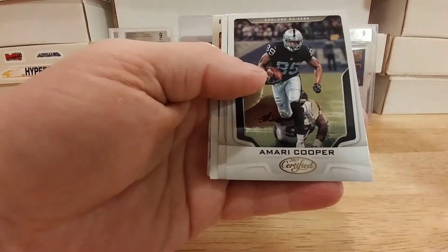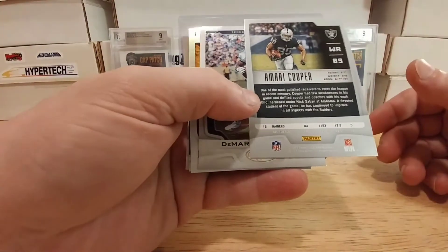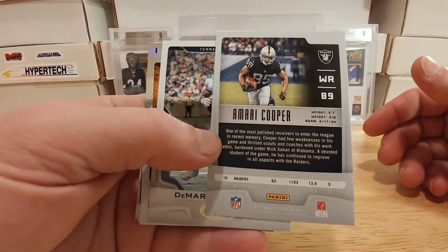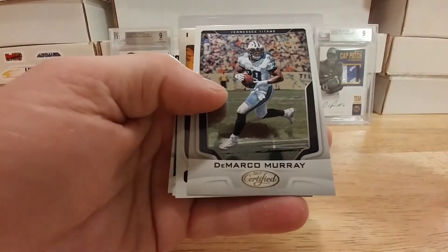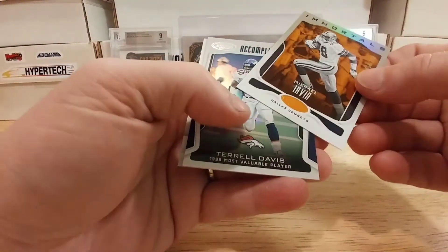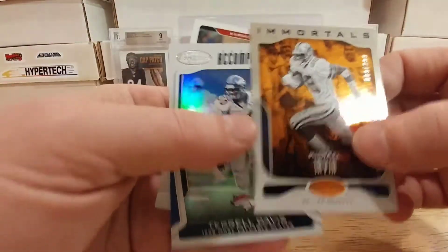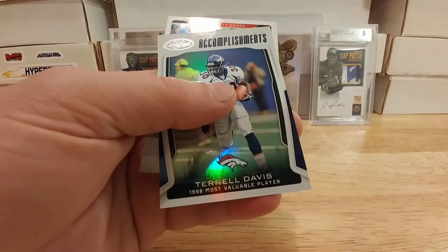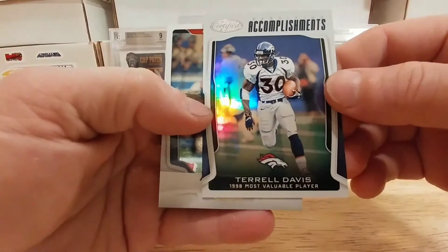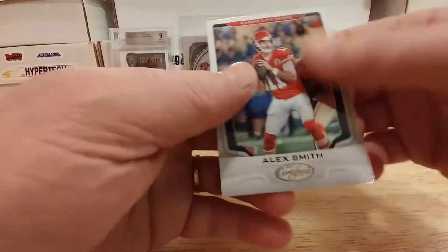Trillinator and a few other people have already opened up a box of this stuff. I really like the way they look so I thought I'd grab a couple packs and try them out. We've got an Amari Cooper, a DeMarco Murray, a Michael Irvin numbered to 299 — that's pretty sweet, it's got that hollow almost refractor look to it, very cool — a Terrell Davis, one of my favorite running backs from back in the day, and an Alex Smith. So nothing too crazy in that pack.